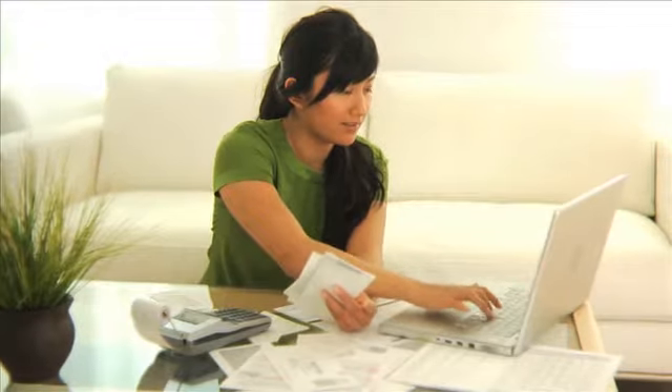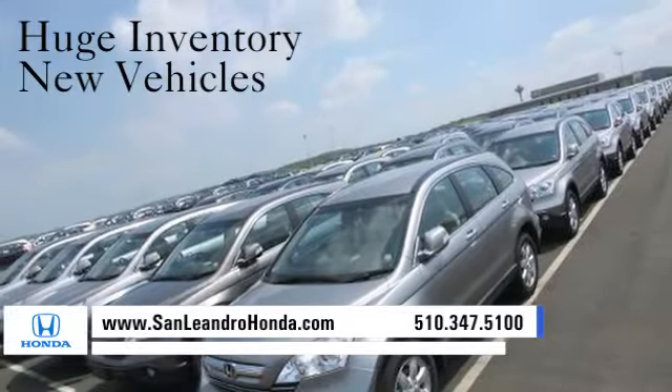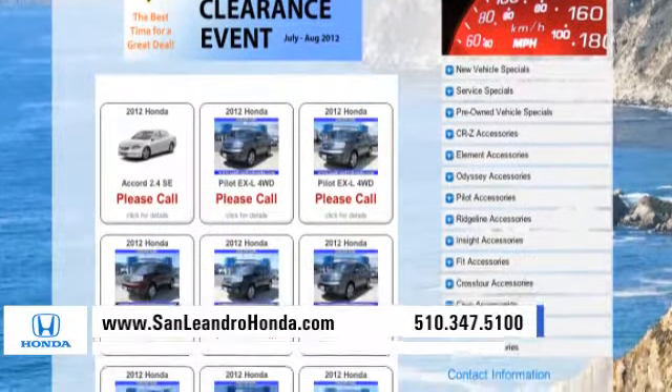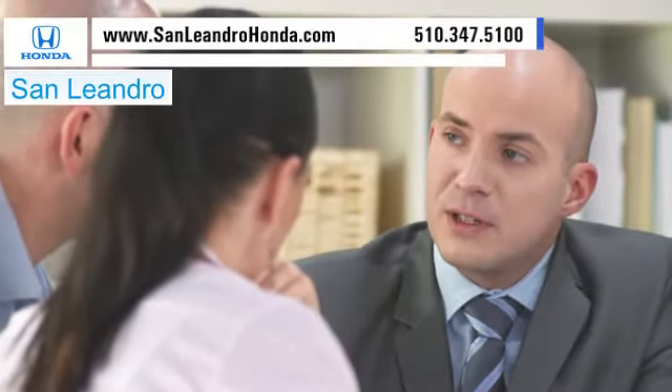Visit our virtual dealership at www.sanleandrohonda.com. While you're there, see our huge inventory of new vehicles and check out our Bay Area Honda clearance. Receive finance rates as low as 0%. Contact San Leandro Honda before supplies run out.